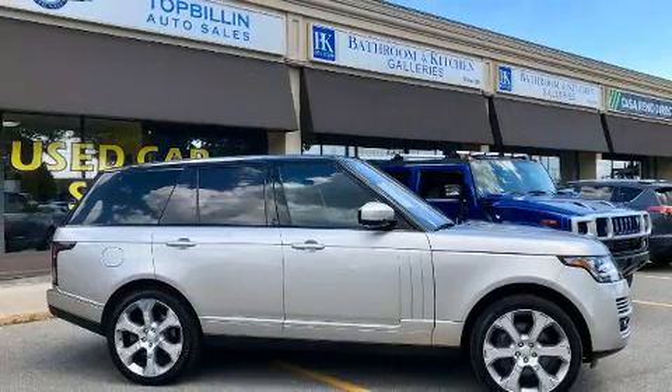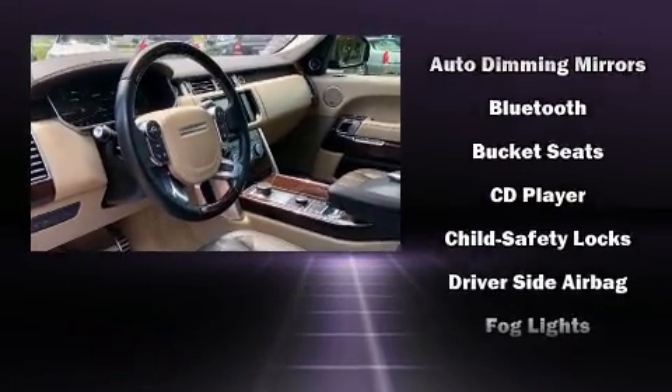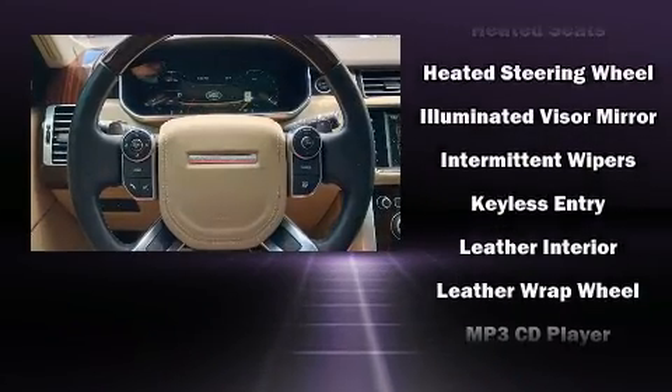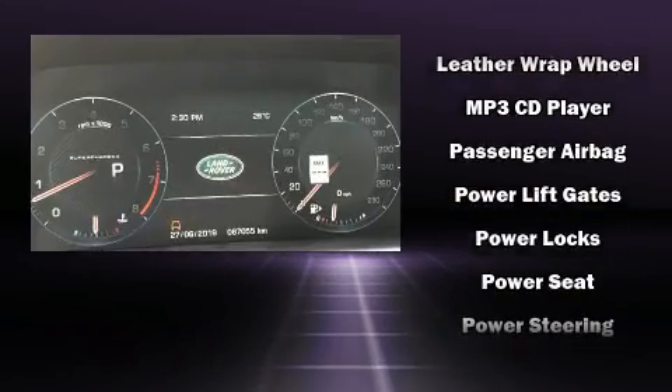Everything is where it ought to be, from the dashboard controls to the door locks and window controls. Rear passengers enjoy the seat heating functionality, keeping them warm during the winter months. With high-intensity discharge headlights illuminating your path, you'll always appreciate maximum visibility.